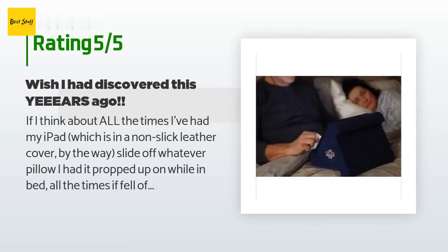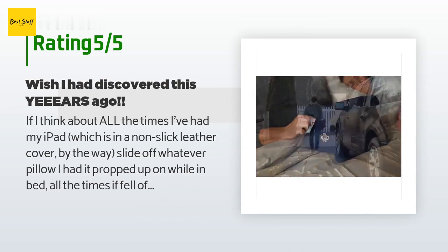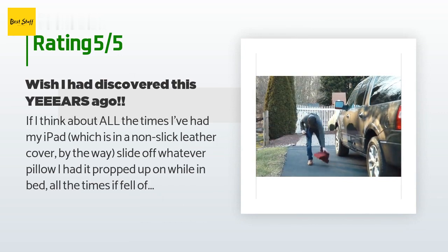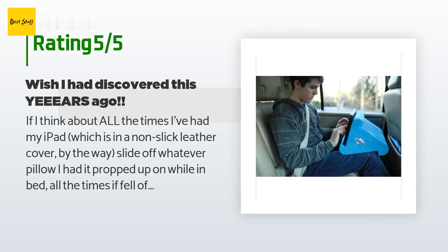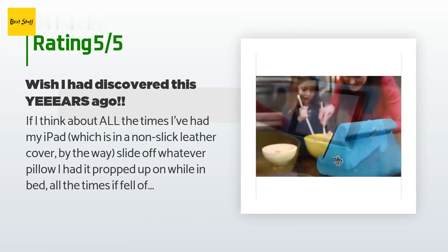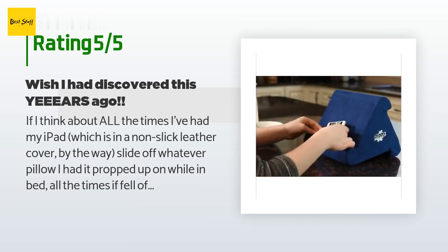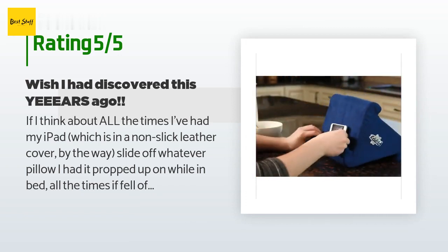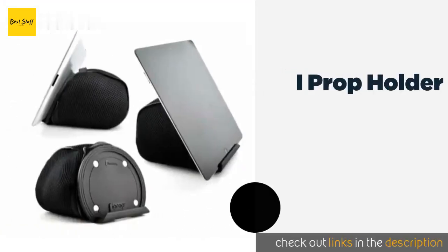A customer said: if I think about all the times I've had my iPad — which is in a non-slick leather cover — slide off whatever pillow I had it propped up on while in bed, all the times it fell off my lap while reading on the couch, all the times my iPad screen fell forward and whacked me in the face while lying in bed because I didn't have it propped securely at the right angle, and all the times I had to rig up some structure to get the proper viewing height and angle...